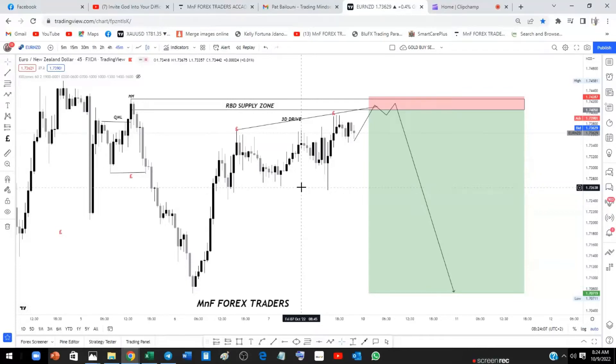Ladies and gentlemen, how are we doing? Matthews here from Amanda Forex Traders. If you're new to our channel, kindly subscribe, hit the like button, and turn on bell notifications to be notified every time we drop a new video. We are back with a new interesting video on your EURNZD forecast.